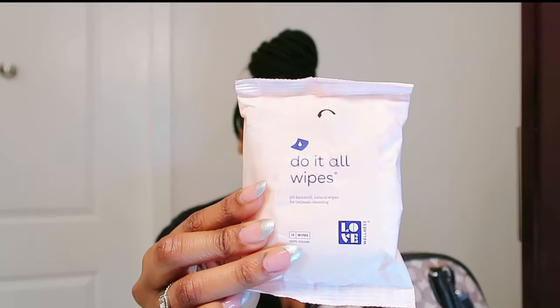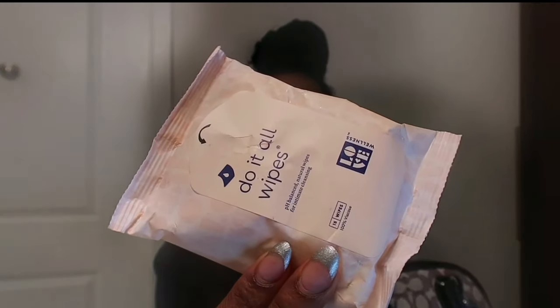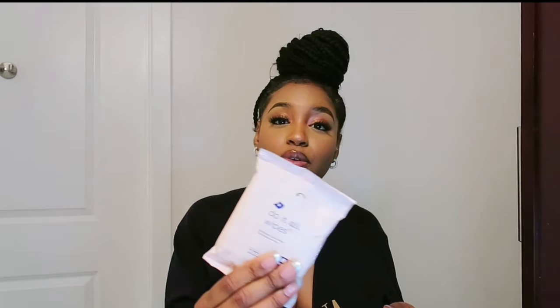I have these pH balance wipes I got from Ulta — the Do-It-All Wipes. I like these because as a woman you always have to keep things together. It's always good to have wipes on you, especially at that time of the month or when you just need to freshen up. I hate going to a public restroom and there's no tissue — always keep some wipes just in case.